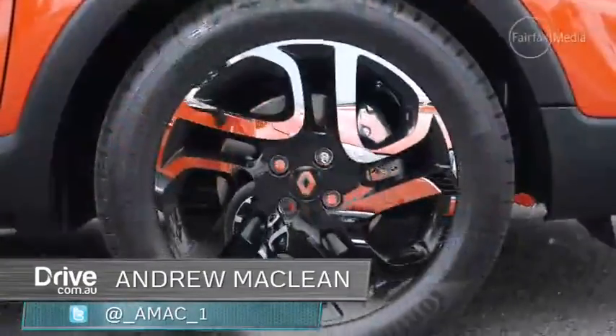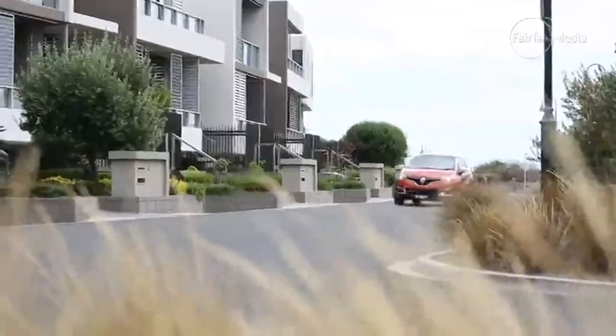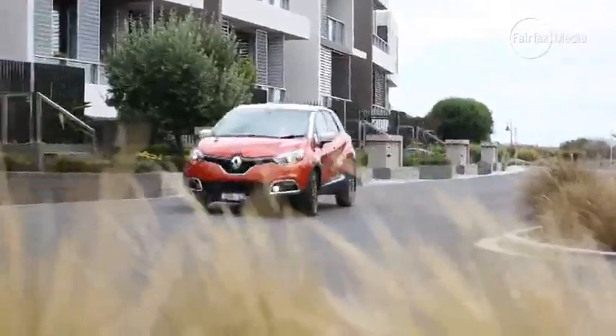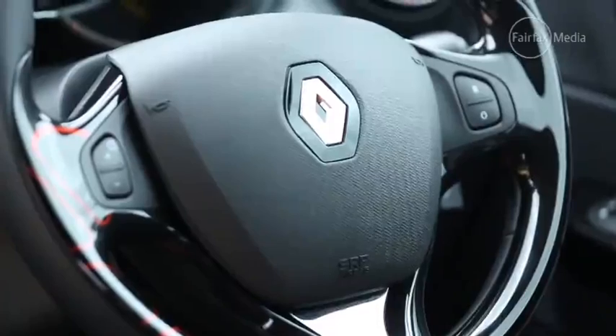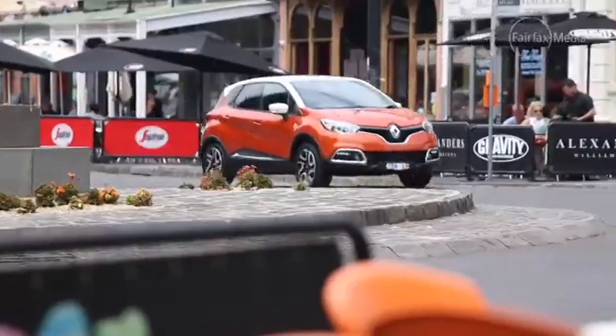The SUV baby boom shows no signs of slowing down, and the latest newborn tiny tot is this, the Renault Captur. Ironically, it has arrived in Australia about nine months later than the French brand's initial due date, but has popped out to join the likes of the Ford EcoSport, Holden Trax, Nissan Juke, and Peugeot 2008 in the burgeoning class.